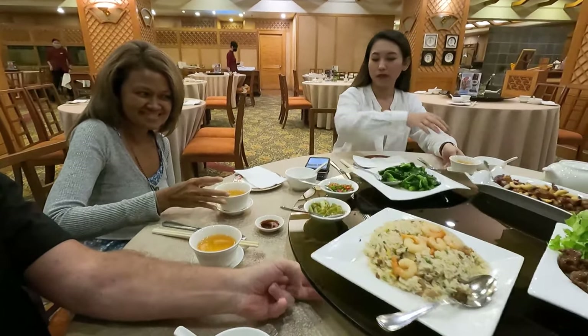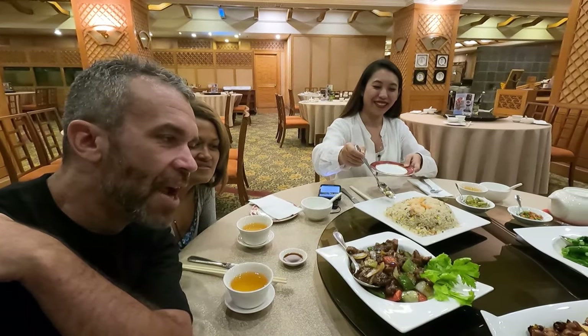I just learned something very new today — this over here is called the lazy Susan. I'd never heard of it before! I hope you've learned something new too. We got a lot of delicious food, and this is a typical Asian setup where you put everything in the middle so everyone can share the meal together.